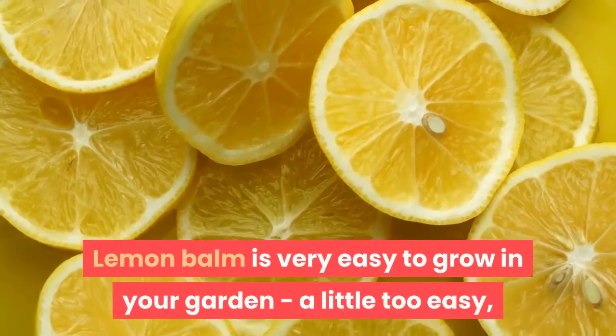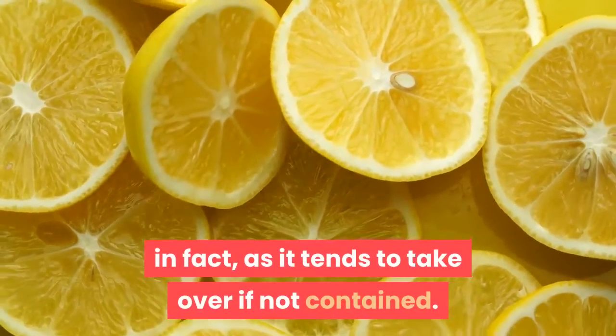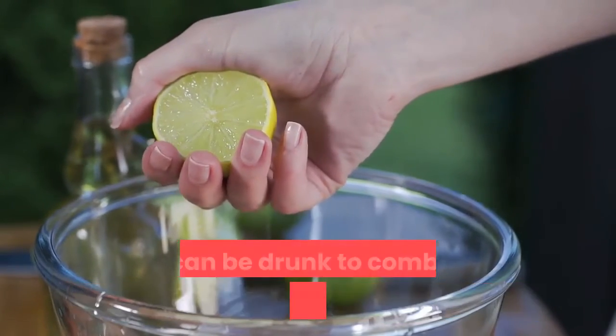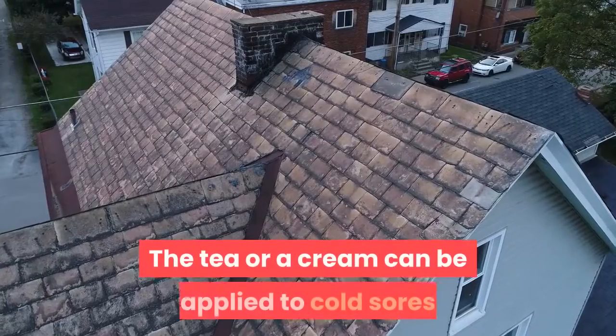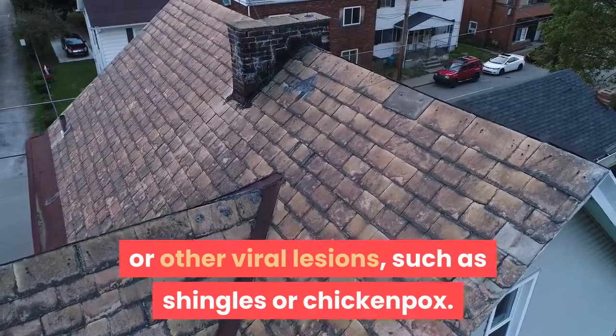Lemon balm is very easy to grow in your garden — a little too easy, in fact, as it tends to take over if not contained. Lemon balm makes a very good tea and can be drunk to combat all sorts of viral infections, such as colds and flu. The tea or a cream can be applied to cold sores or other viral lesions, such as shingles or chicken pox.